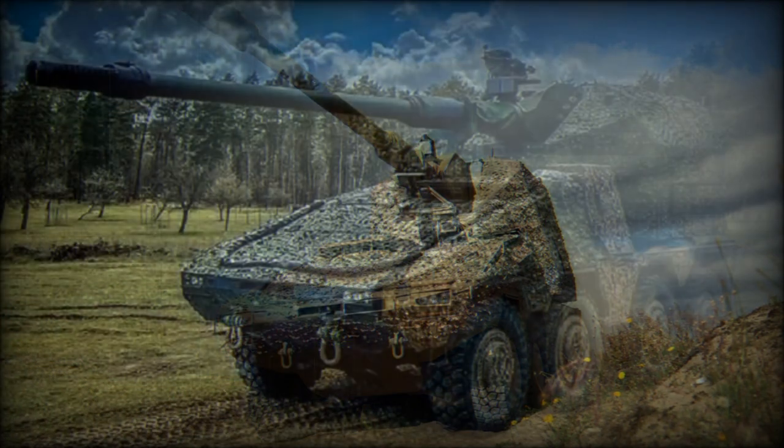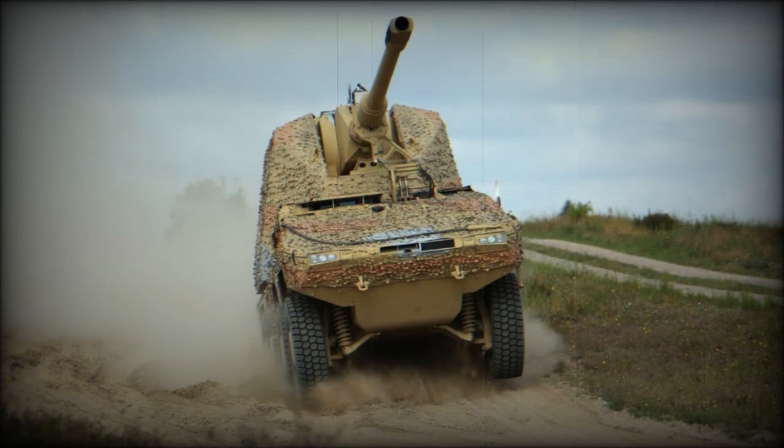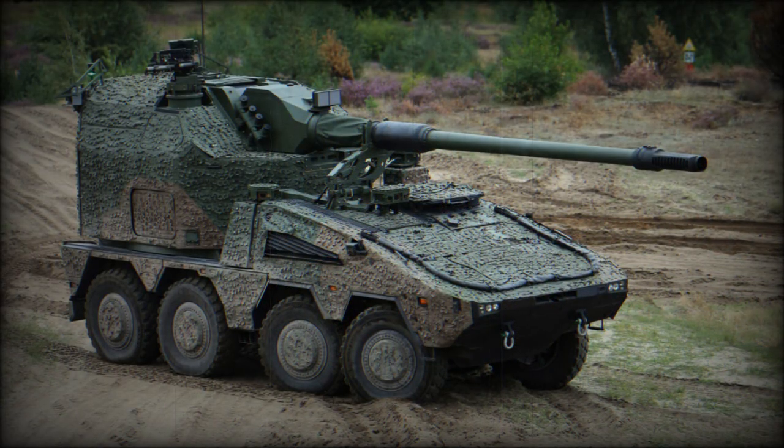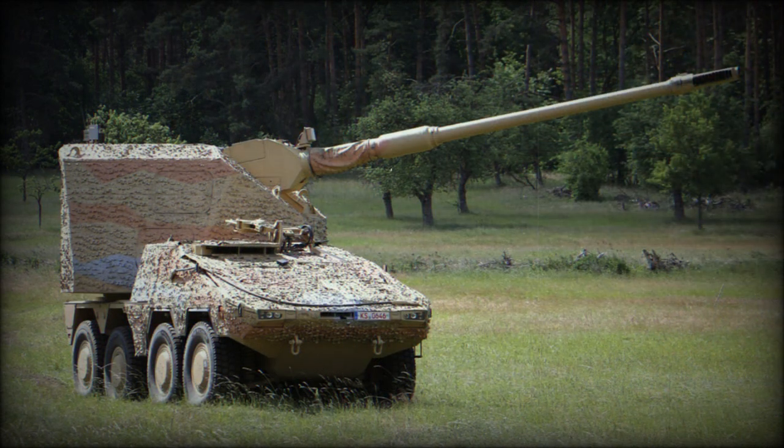Initial firing trials took place during the same year. Overall, the Boxer RCH-155 is a modern and advanced artillery system being proposed for various customers. In 2022, Germany approved the sale of 18 units to Ukraine, with first units planned to be delivered in 2025.